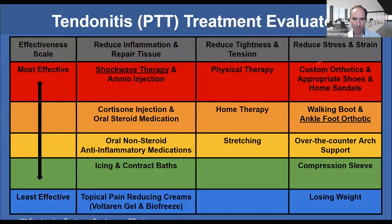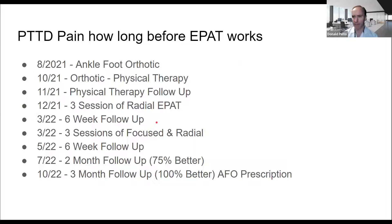For this specific patient and other patients, I say the stuff in the yellow — over-the-counter anti-inflammatory, stretching, over-the-counter arch support, compression sleeve, contrast baths, and icing — those all can help, but they're not going to really resolve this. So I focus more of my time on the red and orange level. I did shockwave but not amnio. I did not do cortisone or an oral steroid. I did physical therapy, home therapy, a custom orthotic, appropriate shoes, home sandal, over-the-counter ankle foot orthotic, and a walking boot. So let's review exactly what I did in that order.